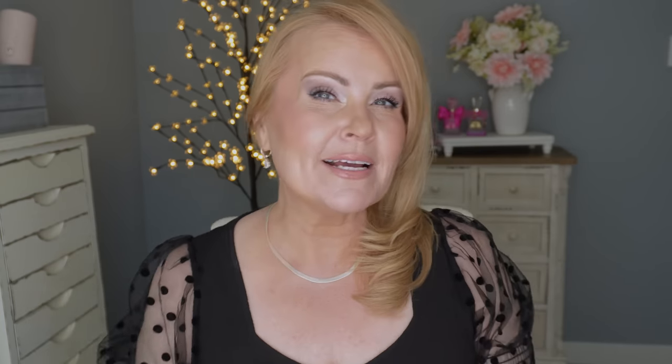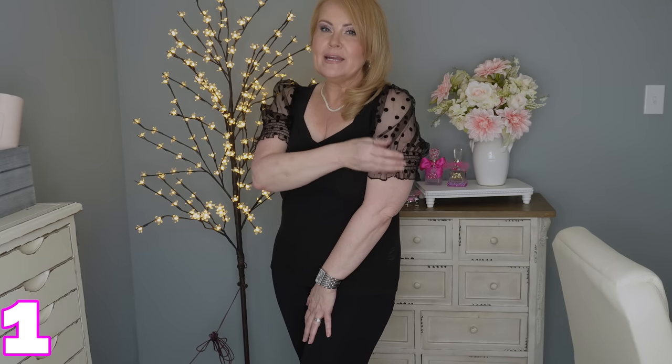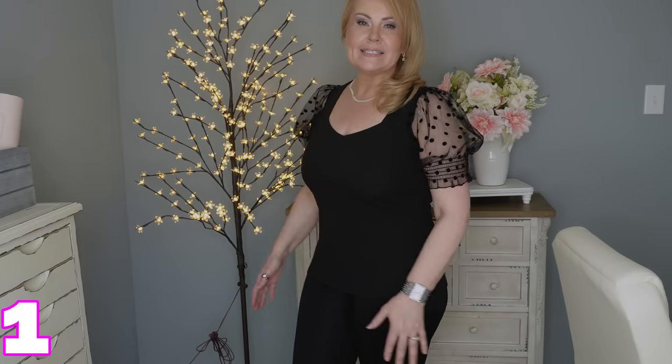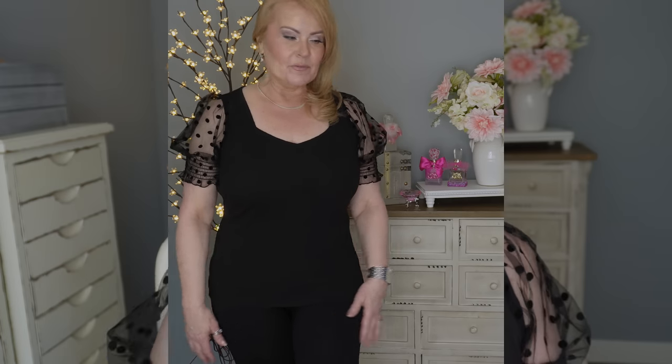Before we get started, let me show you what I have on for a top and some jewelry, because we like to do that on this channel. Today it's a puff sleeve with a chiffon polka dot fabric — short sleeve with a little gather mid-arm, and it comes down over the booty. I love the princess neckline on this, it's so cute and a really comfortable soft fabric. I'm just wearing it with a pair of leggings today.